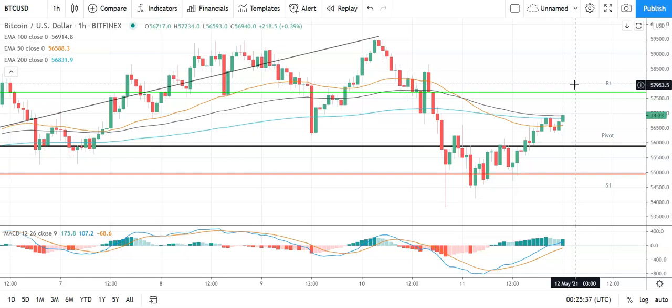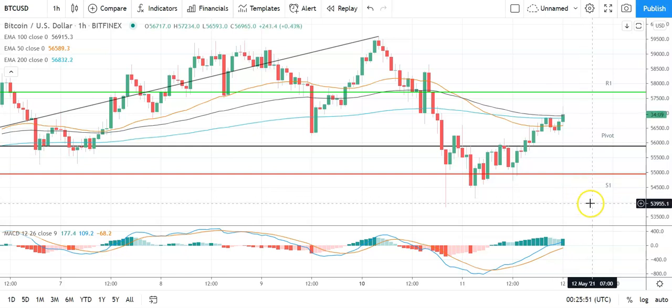In the event of an extended rally, should see Bitcoin target 60,000 levels before any pullback. Second major resistance level sits at 58,641. A fall through the pivot will bring the first major support level at 54,950 into play. Barring an extended sell on the day, Bitcoin should avoid sub-54,000. Second major support level sits at 53,179.